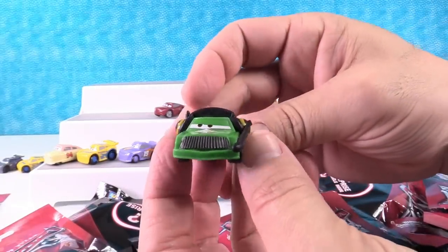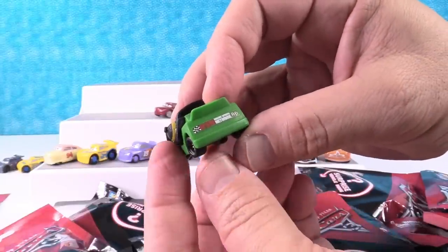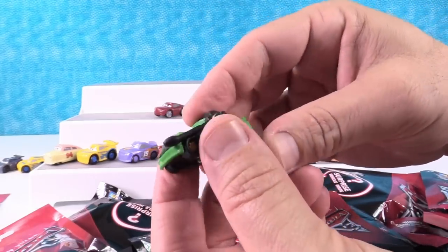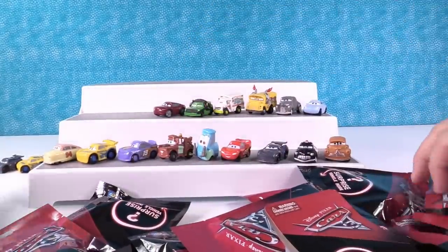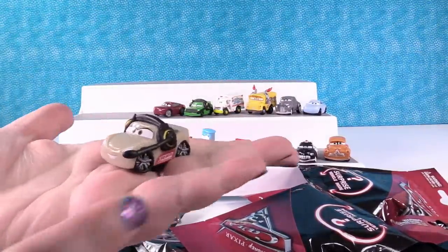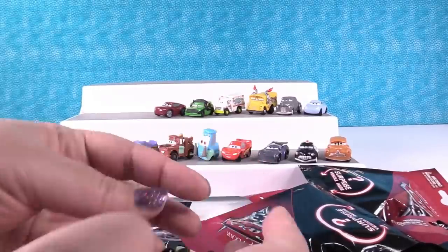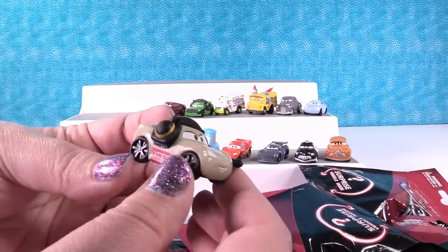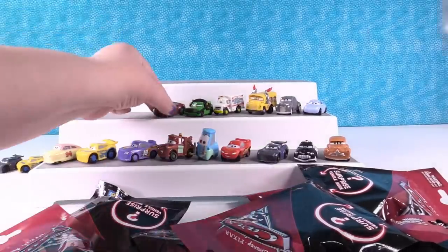Chick Hicks! Look, he's got his little headset on. Shannon must be an announcer with him — she has a little headset too. Racing Sports Network. He's cool, he's the only green car. It's Shannon! RSN — Racing Sports Network. There she is, she's got the little headset on too. She's a little tannish car. We've got to put her next to Chick Hicks.